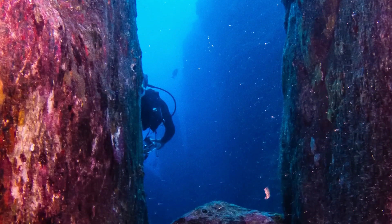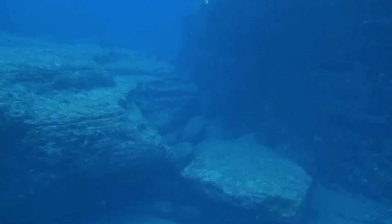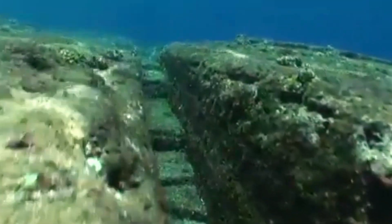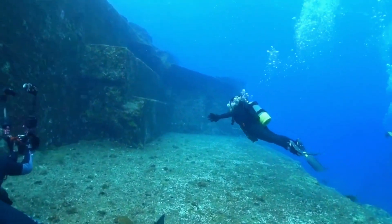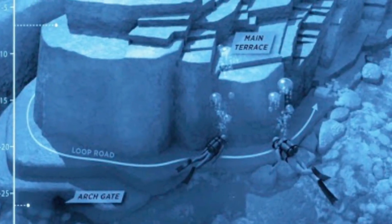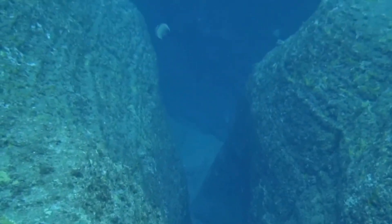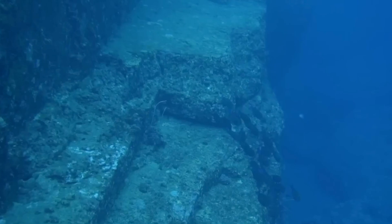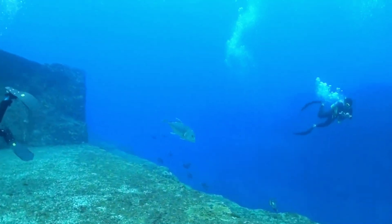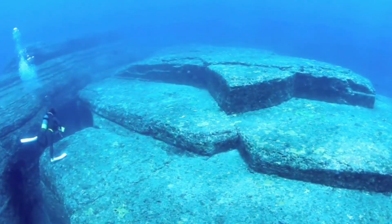The Yonaguni Monument remains a subject of controversy and debate within the scientific community. Many geologists and archaeologists are skeptical of claims that it is a human-made structure, arguing the evidence more convincingly points to a natural geological formation and cautioning against drawing conclusions without more definitive proof. Despite this skepticism, supporters of the human-made theory advocate for more extensive underwater excavations to uncover potential artifacts or additional structural elements. Regardless of its origin, the Yonaguni Monument holds significant cultural and historical interest, becoming a focal point for discussions about ancient civilizations, lost cities, and the mysteries of human history.